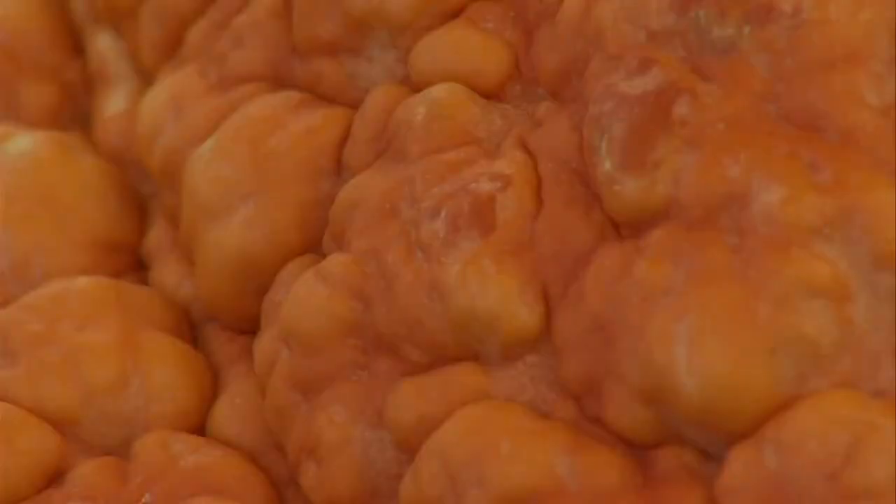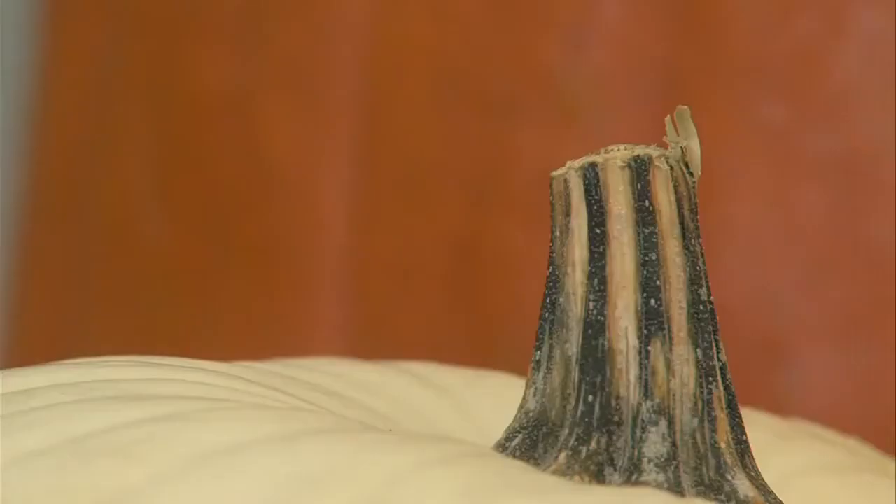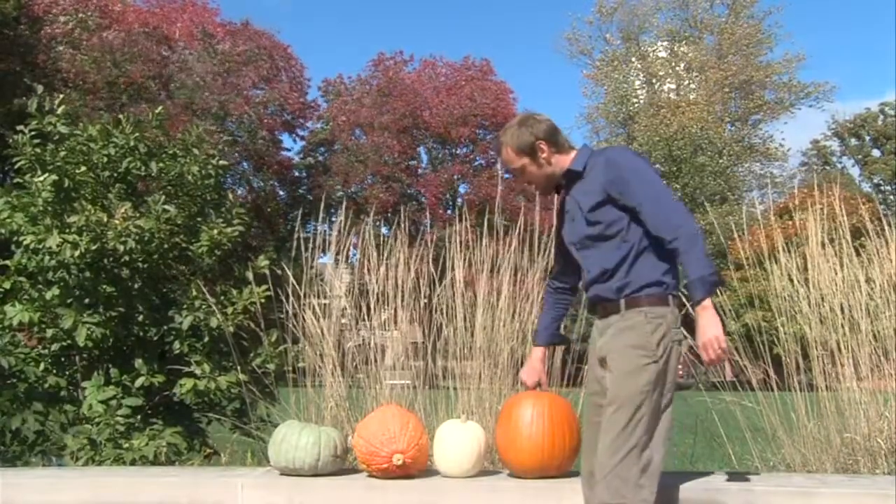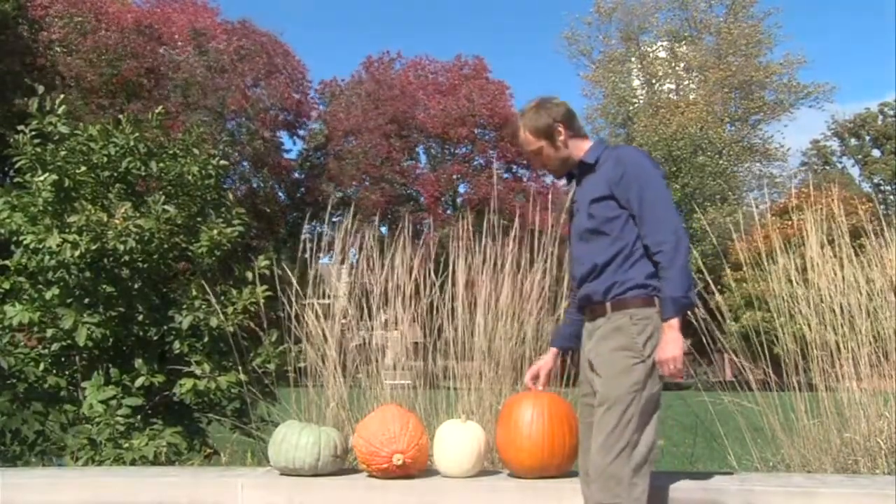What is a pumpkin? All pumpkins are squash, but not all squash are pumpkins. We can all spot one, but it's more unique than that. The most accepted definition of a pumpkin: nice and orange, with these nice ridges down the side, and a little curved stem with prickles on it.